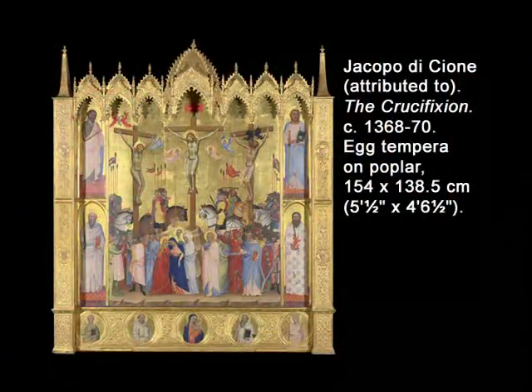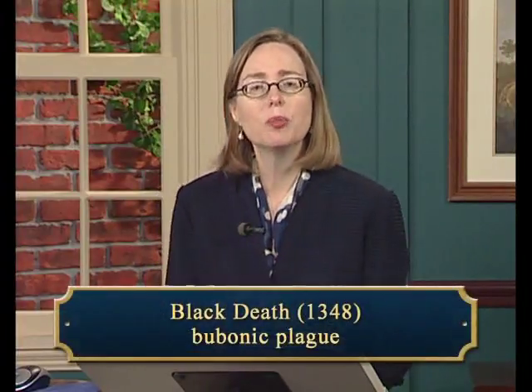With Jacopo di Cione's and his workshop's Crucifixion from about 1368 to 1370, we change cities, subjects, and to some degree styles. One event that separated the world of Duccio from di Cione's was the Black Death, the bubonic plague of 1348. Its terrible toll on populations all over Europe was certainly felt in Italy, and for a generation or so afterward, fewer artworks were made — those that were were done in a more conservative style. In the last third of the century, both trade and the business of art revived.